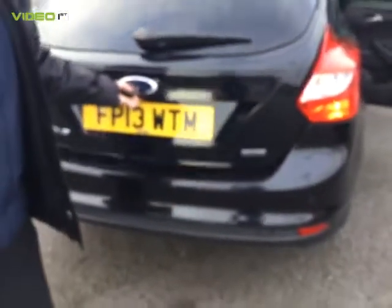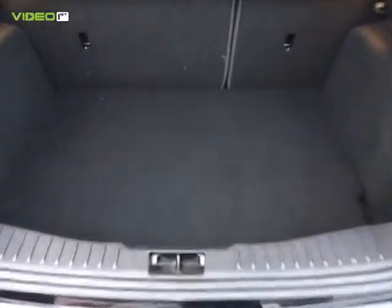To help with parking, the car also has rear parking sensors, which is a nice feature to have. And also in the boot there is really good sufficient boot space.